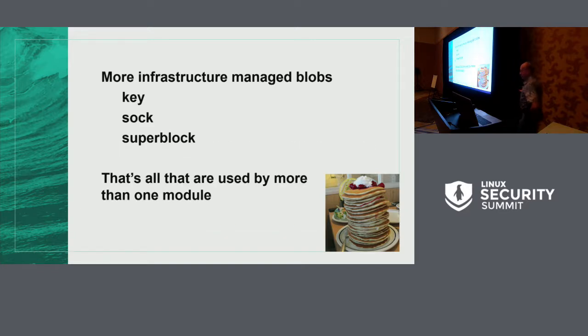In order to support full stacking, there are a few things we need to do. We need to make the key socket and superblock security blobs infrastructure-managed — that's just a few lines of code. Since we've done it for the other blobs, we know what to do. We can also improve performance of all the LSMs that use those blobs, similar to how we improved inode blob usage. For blobs used by only one module, we're taking the approach: if it isn't a problem, we're not going to fix it.